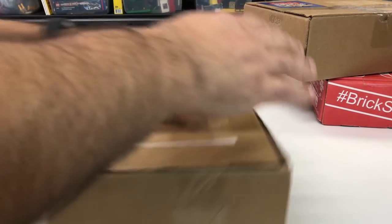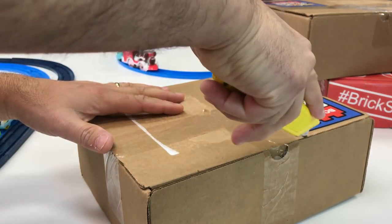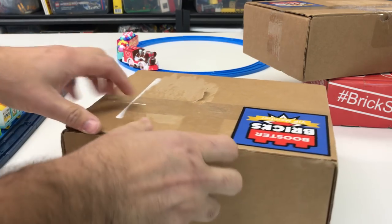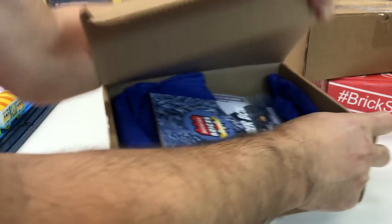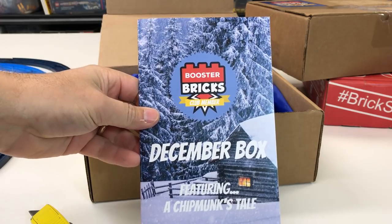The next one is the one that just came today. I'm filming this on December 21st, so it may upload today depending on how fast my internet is. This is this month's Booster Bricks and I have no idea what's in here. Here is the December box featuring A Chipmunk's Tale — that will be the story.